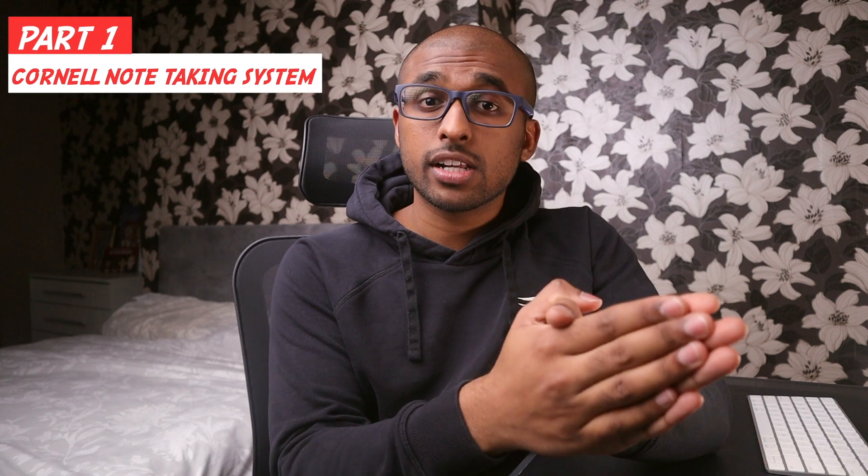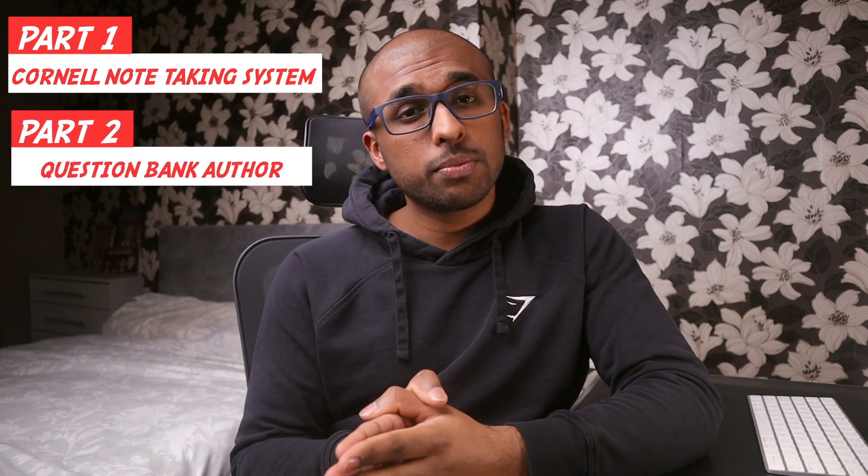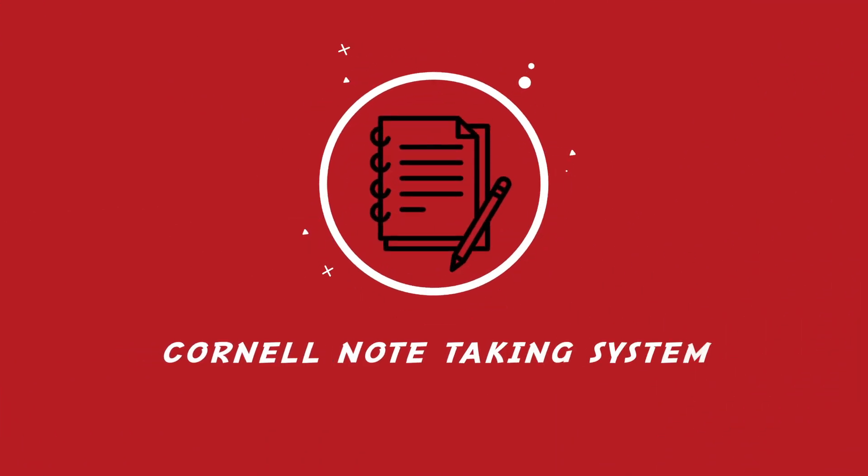I'm going to split this video into two sections. Part A will be about the Cornell note-taking method and Part B will be about how I made money out of it. The Cornell note-taking system was introduced back in the 1940s. It is not only more efficient, but also makes it a lot easier to review your notes closer to your exams.